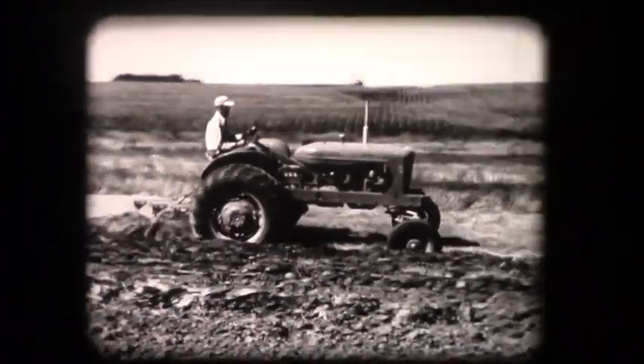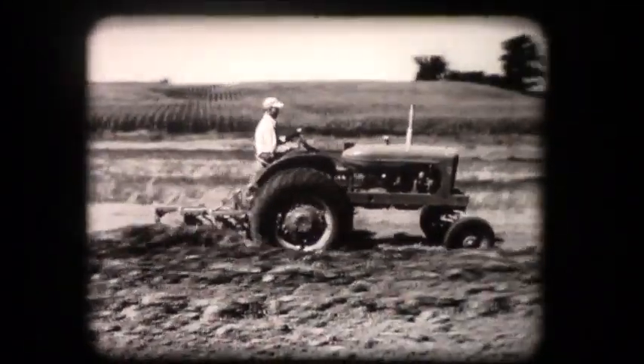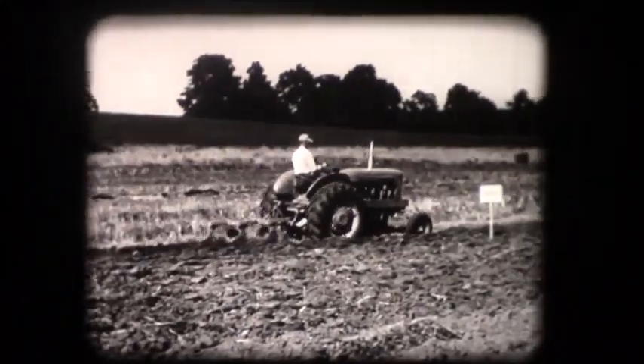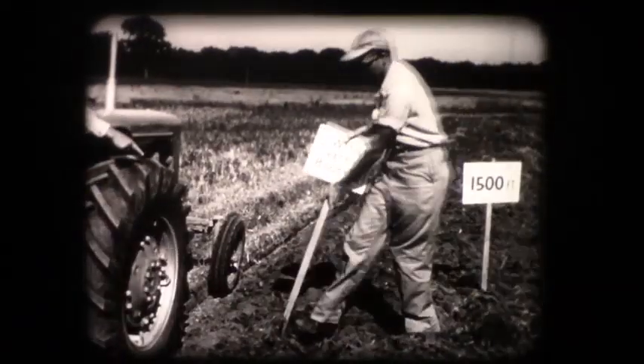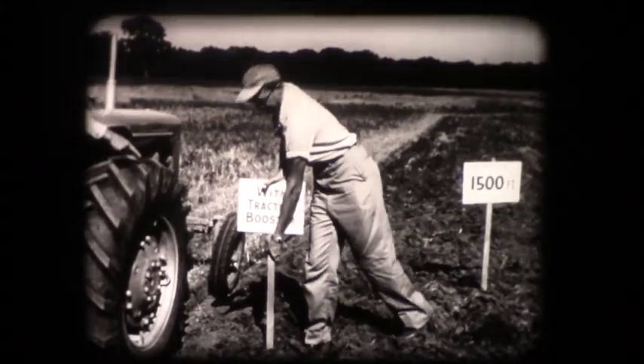Here we are approaching the place where the fuel ran out the first time. Look at the fuel that's left for extra plowing. Finally, the fuel is gone. But all that extra distance — 25% in this particular test — is extra work done because of the traction booster.